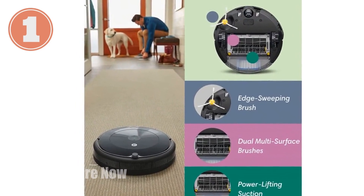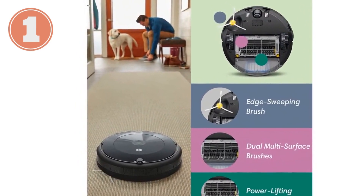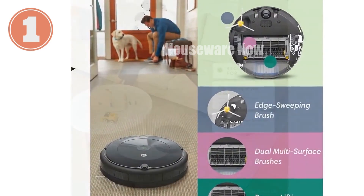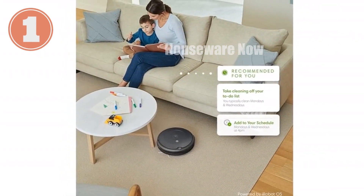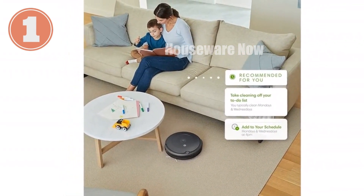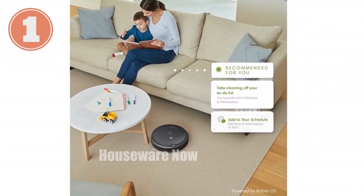Whether you prefer voice control with Google Assistant or Alexa, or the iRobot HOME app, this vacuum simplifies cleaning like never before. Upgrade to the iRobot Roomba 692 today and embrace the future of home cleaning.